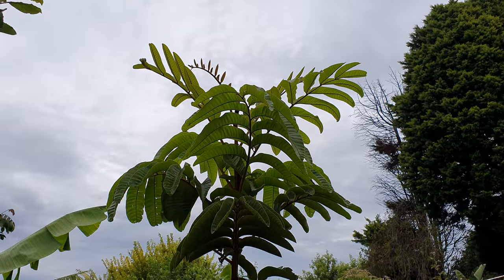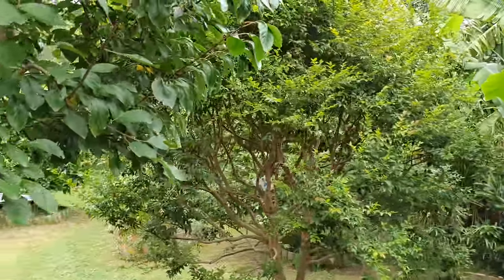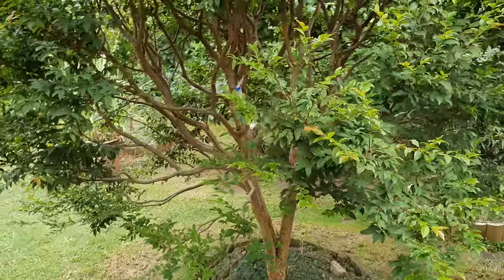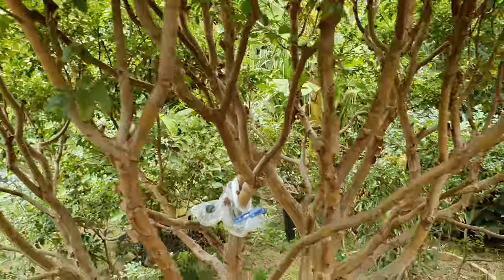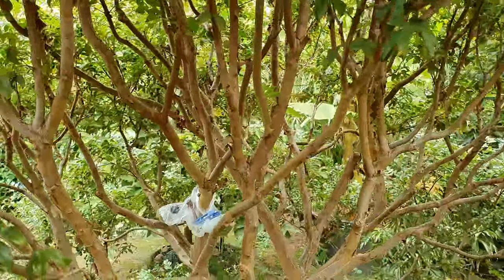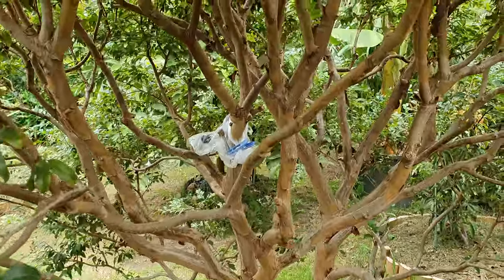Today's video is on the jabotikaba — which is the Brazilian grape tree. It's a tree that grows grapes, not grapefruit, but grapes. We only got one fruit this season. Last spring it had flowers all over, but the flower dropped prematurely in October, so a little disappointing.